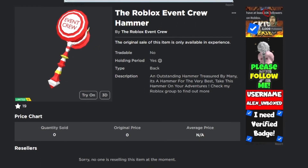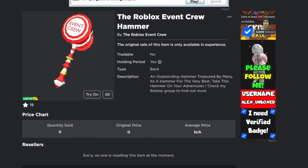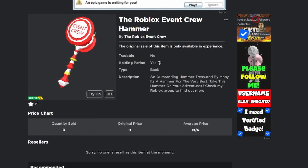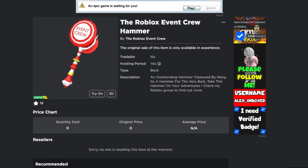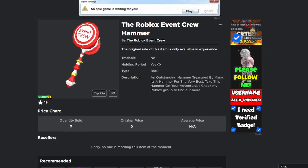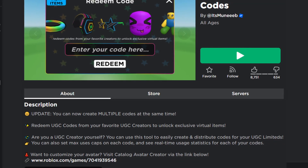How do you obtain the free hammer? The free hammer will be available on my live stream at 7:30pm BST. It will be a code accessory and I'll be showing codes on my live stream, so if you watch my live stream you'll be able to see the codes on the screen.